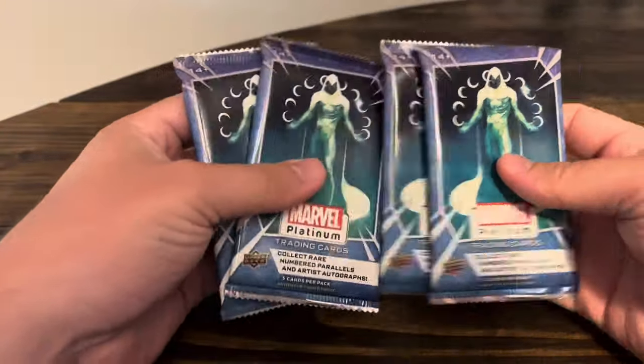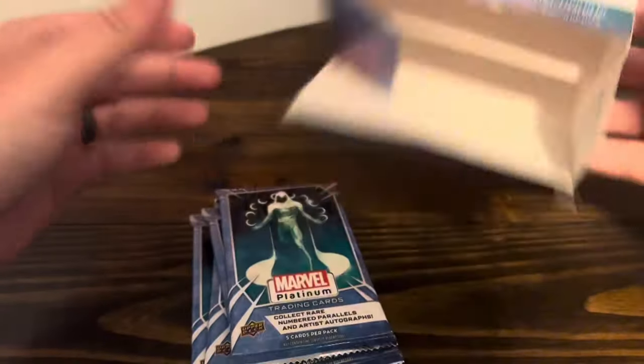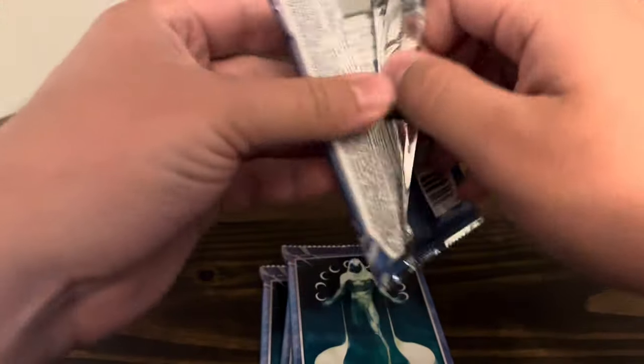There's the Moon Knight artwork cover. And then Black Panther on the box. Pretty sick. Let's see what we can pull here. This is my first time opening any Marvel card.